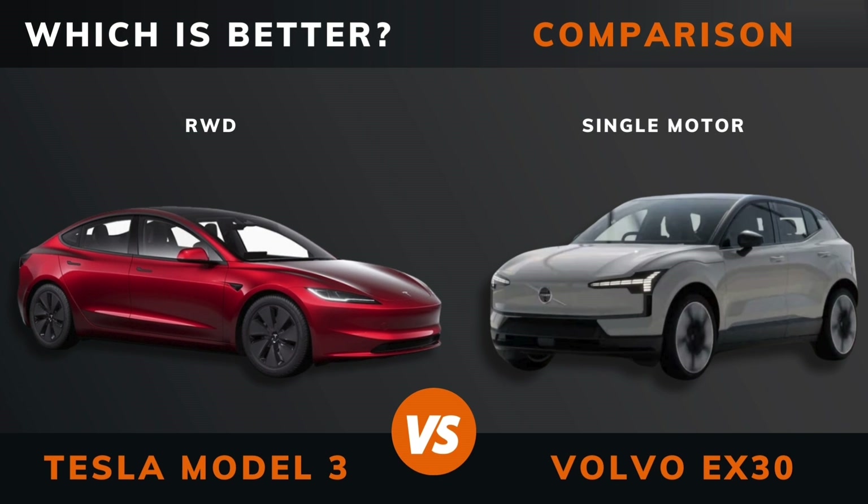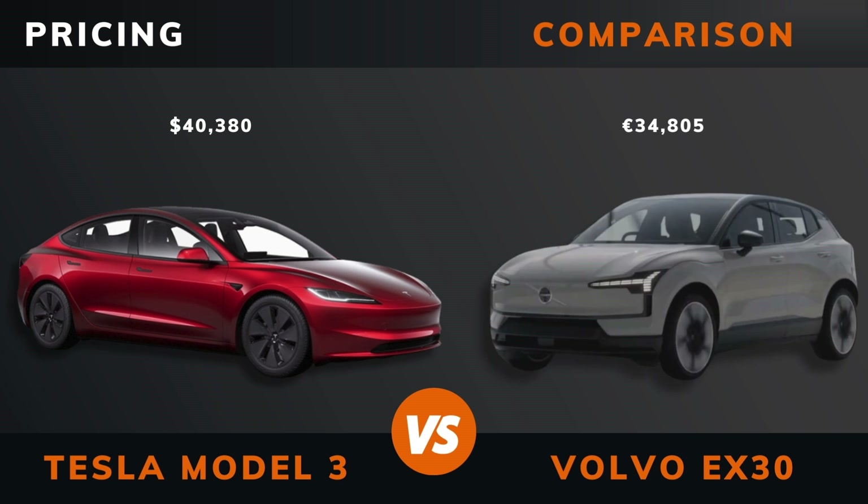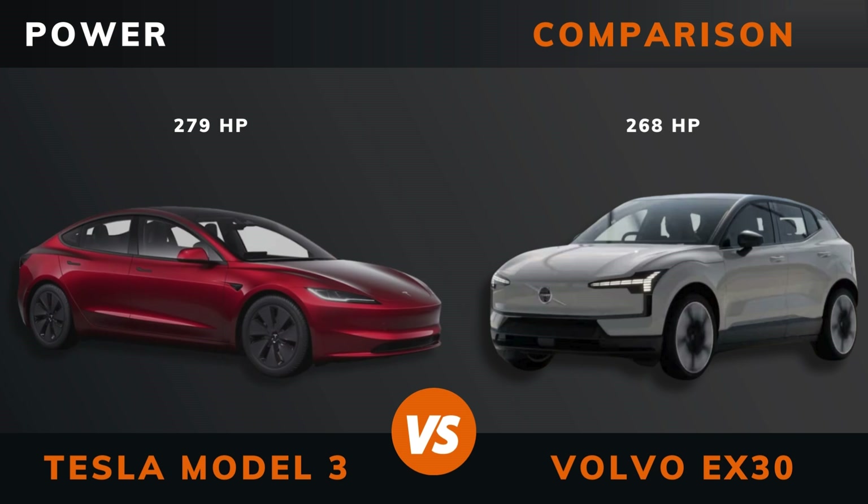Tesla Model 3 rear wheel drive versus Volvo EX30 single motor — which is better? Stay until the end to find out pricing. And by the way, if there are other EVs you want me to compare, please leave a comment under this video. Power, torque, number of motors.